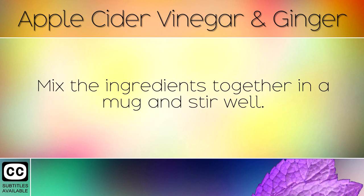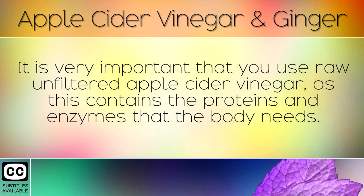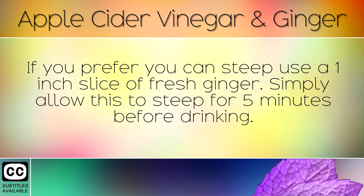It is very important that you use raw unfiltered apple cider vinegar, as this contains the proteins and enzymes that the body needs. If you prefer, you can steep a one-inch slice of fresh ginger — simply allow this to steep for five minutes before drinking.